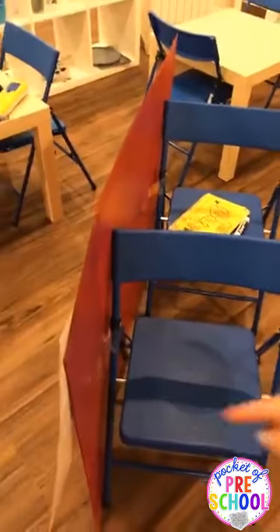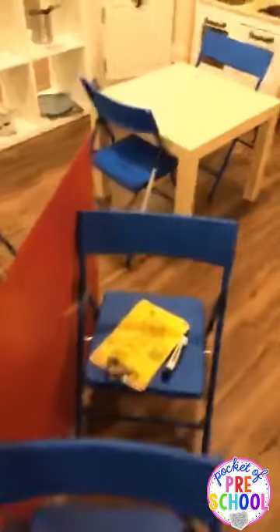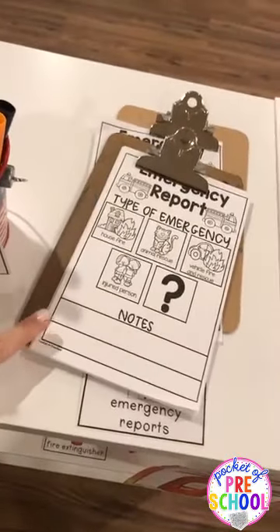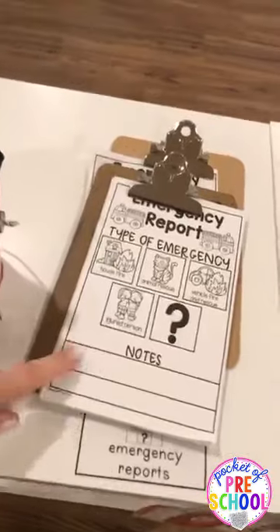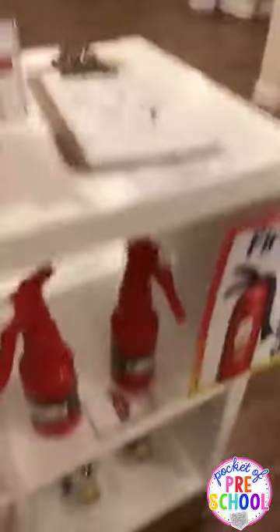Some people in the group have been putting another piece on top with headlights, which was really cute. We also have emergency reports, because I always try to add a literacy component to each role — firefighters could write an emergency report after they fought the fire. And we have fire extinguishers and air tanks. I make a lot of my props.